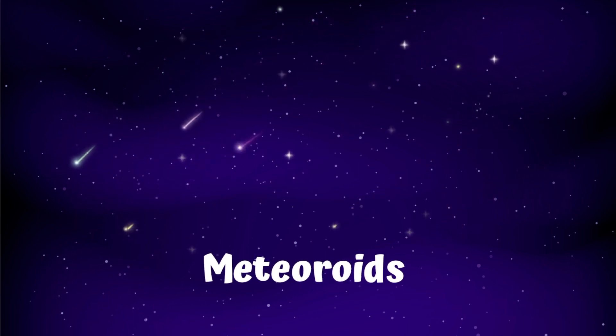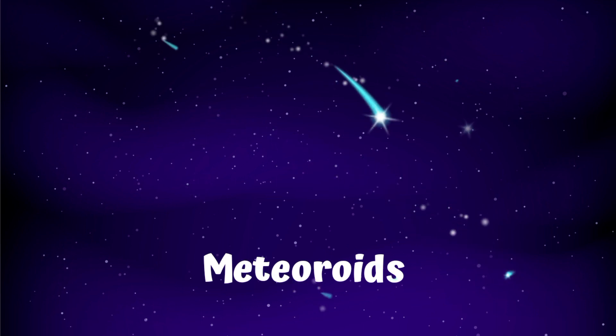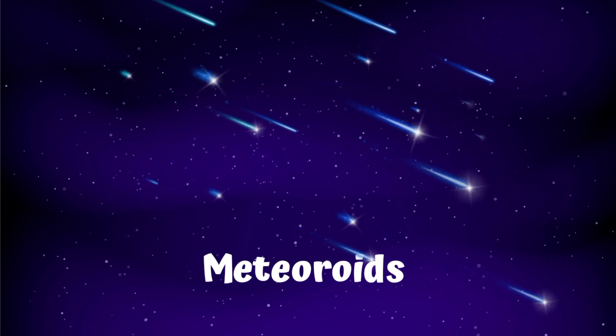Meteoroids are a small piece of debris in the solar system. Meteoroids are much smaller than asteroids. In fact, they are often formed from parts of asteroids that have broken apart. Some are believed to be parts of comets.